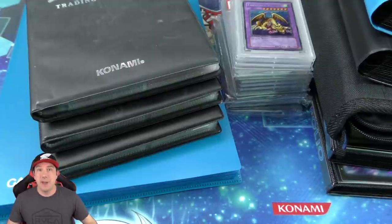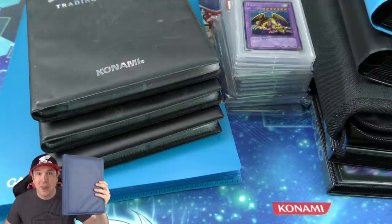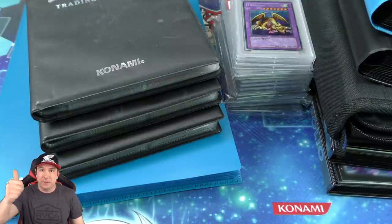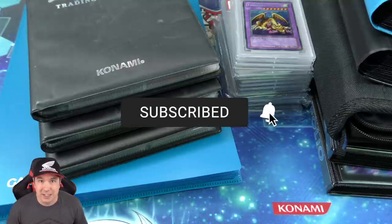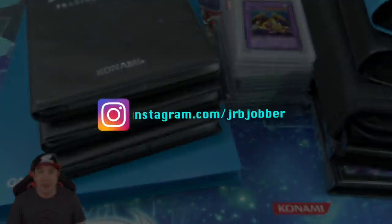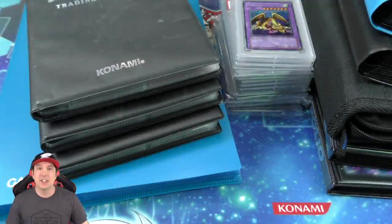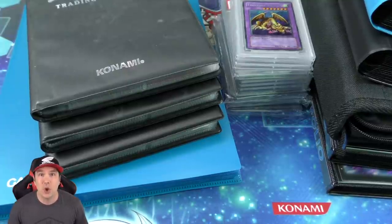Before we do I have an epic giveaway. It's going to be a mystery Yu-Gi-Oh card collection that I'm gonna be giving away to one of you. All you do to enter: give this video a like, comment down below your favorite Yu-Gi-Oh card you see in today's video, be a subscriber, hit that subscribe and bell button, turn on all notifications, and follow me on Instagram — there's a link down below. Also share this video with your friends.